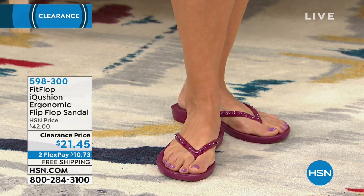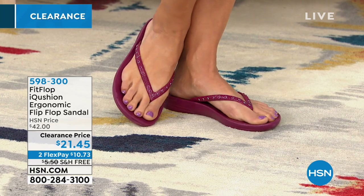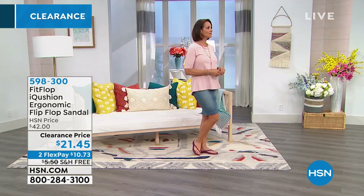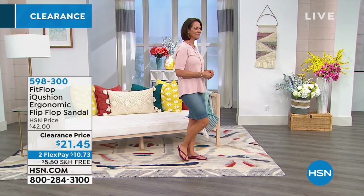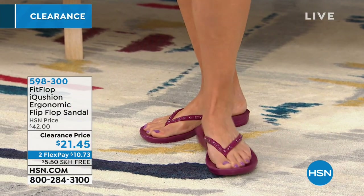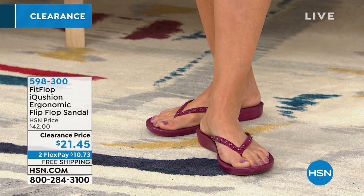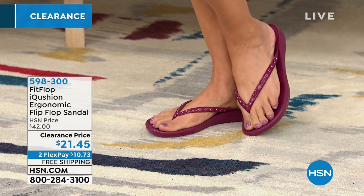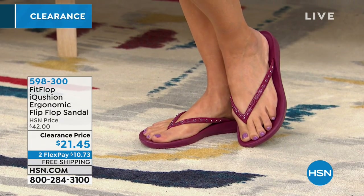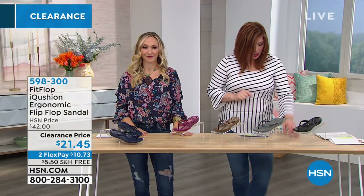Donna's shoe size is an 8.5, so you can see what that looks like on her foot — super cute. She went to the 8. We recommend: if you are a half size, go down, because we have only whole sizes. Otherwise stay true to size. Available in sizes 5 through 11, whole sizes only. It has a one-inch molded unit.